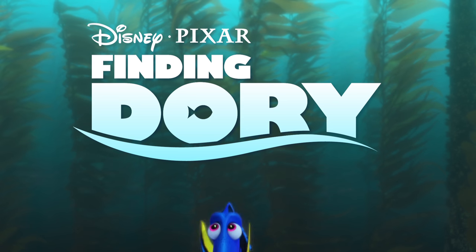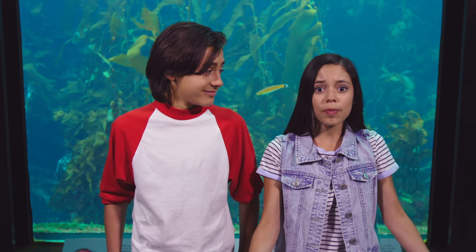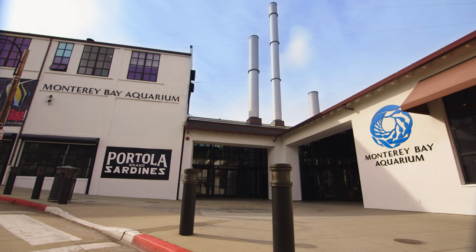In Disney Pixar's new movie Finding Dory, our favorite forgetful fish goes on a mission to find her family, which leads her to a place just like this — the premier Monterey Bay Aquarium.